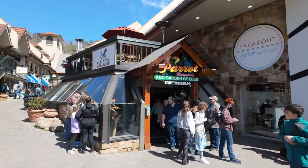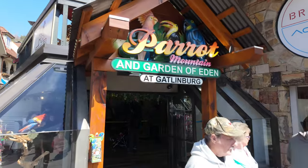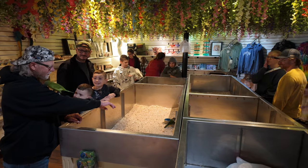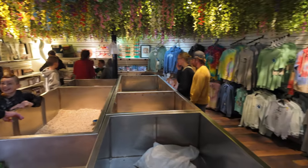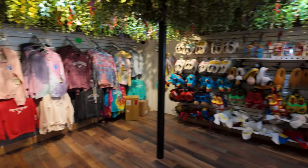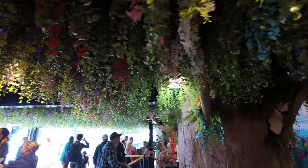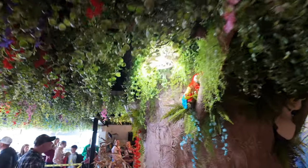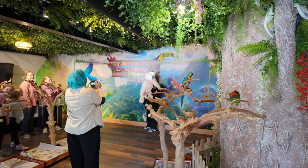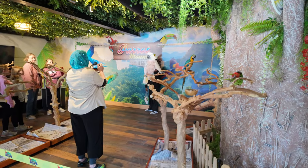I'm going to pop into this Parrot Mountain and Garden of Eden at Gatlinburg store — I haven't been in here since they opened it. So there's a little place you can come and get a photo, a little area where you can handle some birds, and a number of different t-shirts, hoodies, and hats you can pick up here in the store. I love this ceiling — it's as though you're under a tree. It's kind of fun for kids of all ages. The bird back there is laughing away — I need to get one of those for whenever I tell a dad joke and get met with silence.